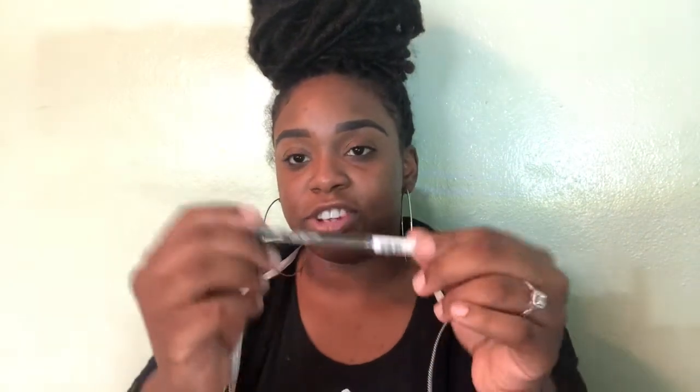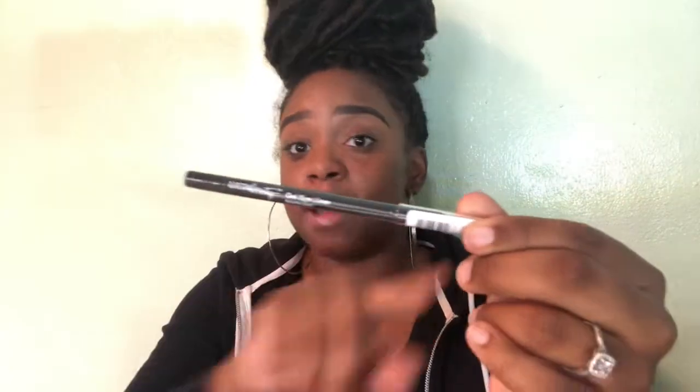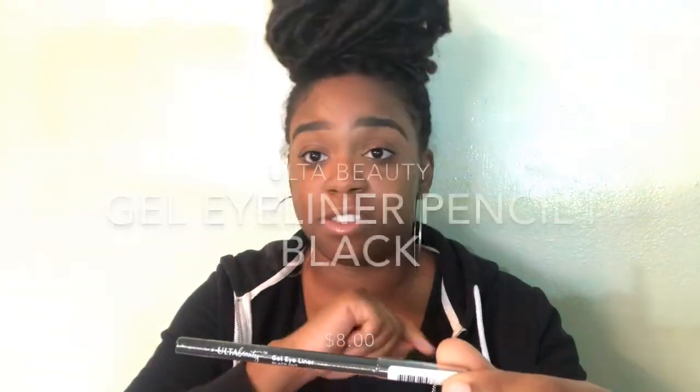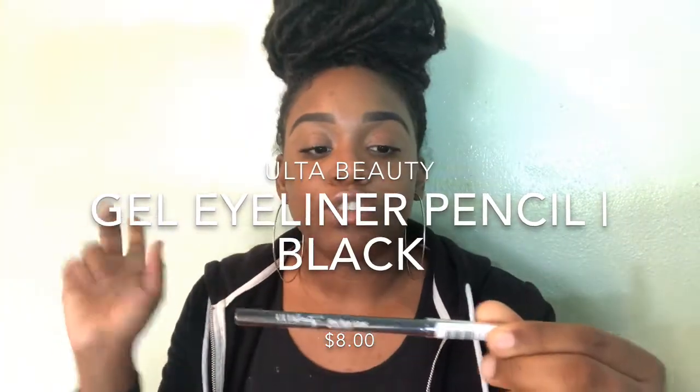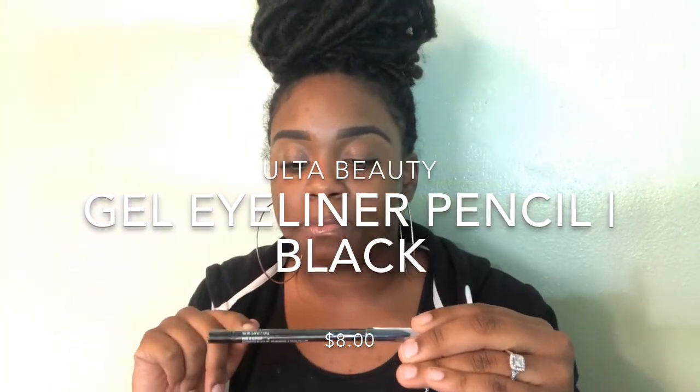I also got a gel eyeliner, and I love their eyeliners. They have a gold one and a silver, so I was like let me get the black because I don't have any black eyeliner. This one's $8. So I had to spend like $16 to get the free water bottle — ten plus eight, you do the math.